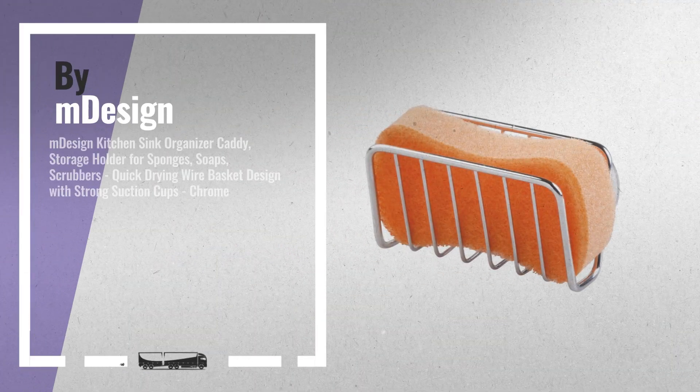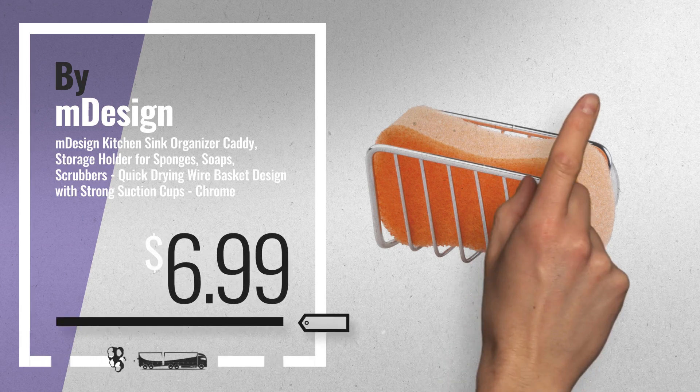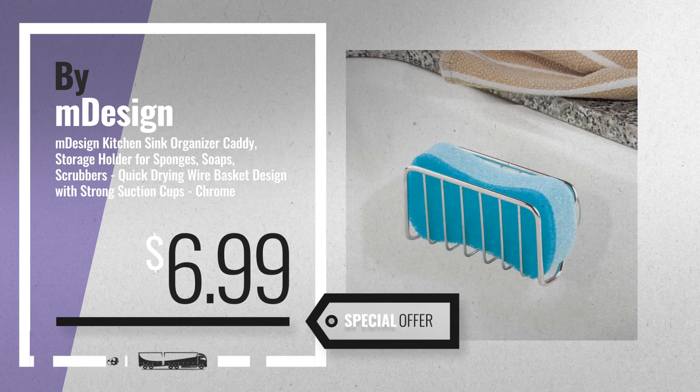Number 1, by M-Design. Our Reddit choice, now only at $6.99.